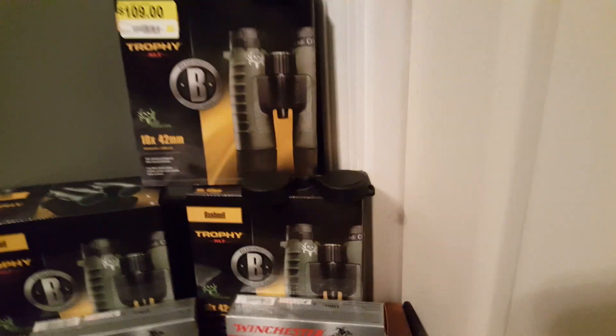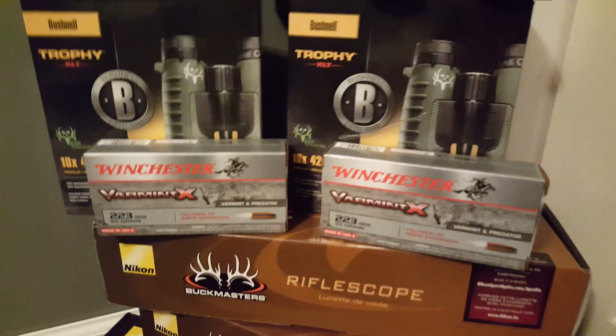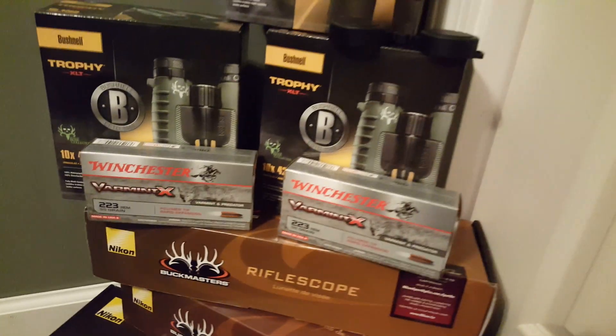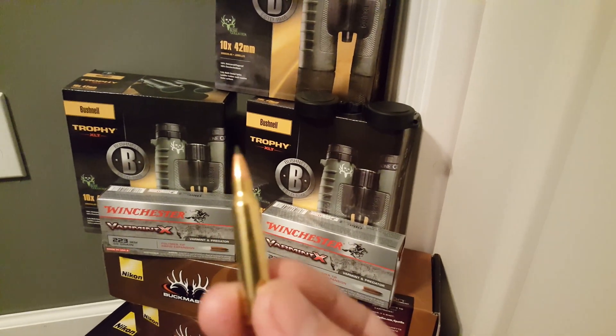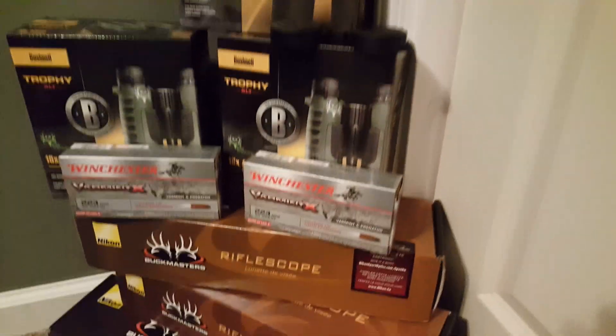These are those rounds I was telling you guys about — the 223 Varmidex. 11 bucks, man. They're damn good coyote rounds. I can't wait to blast some yotes with them.